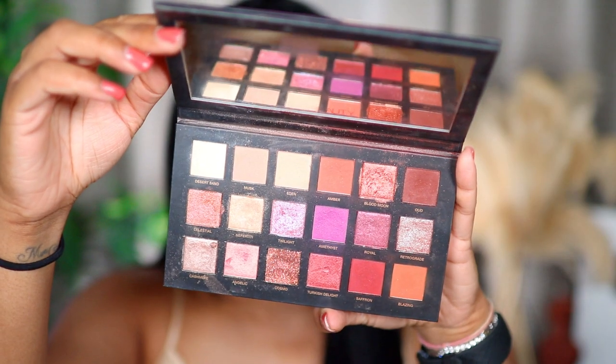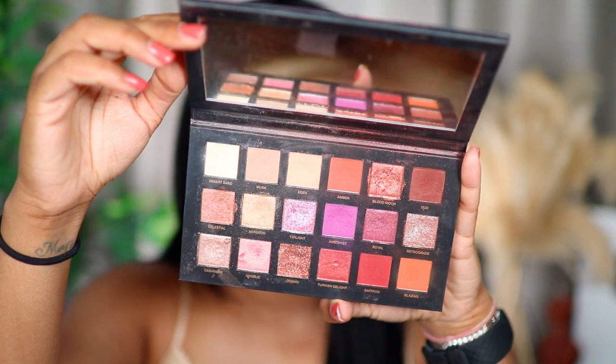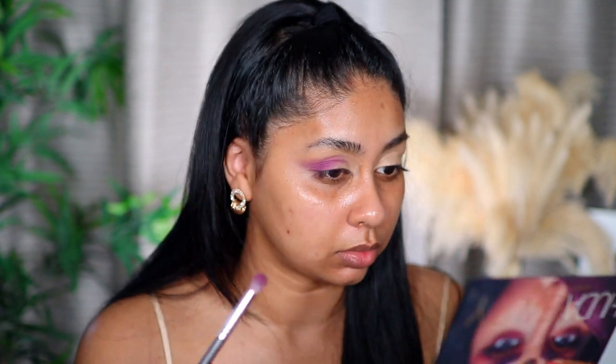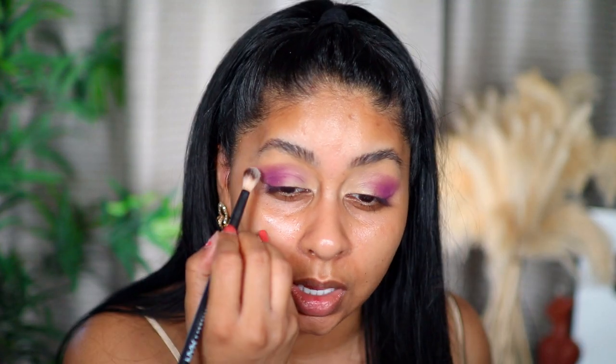I'm going to be using the Huda Beauty Desert Dust palette — I love this palette so much. It's such a versatile palette with everyday colors and some colorful bright shades too. I'm going for the shade Amethyst, which is a bright purple, and I'm just buffing that onto the outer corner, slightly dragging it out with the slightest pressure. Then I take the shade Desert Sand to blend out those edges.